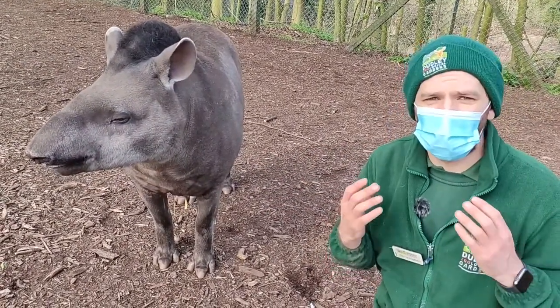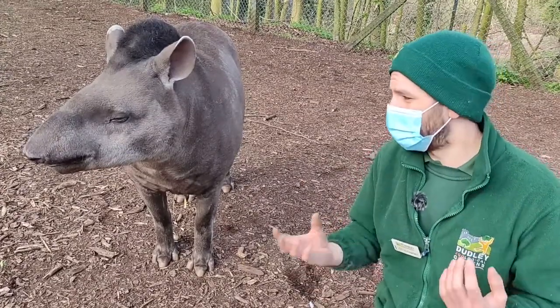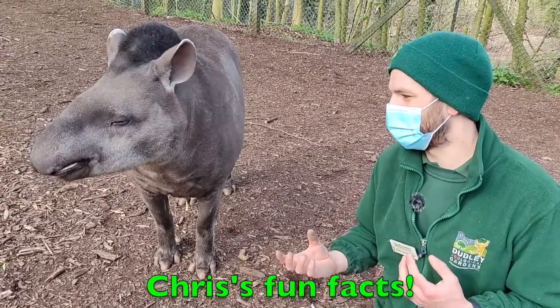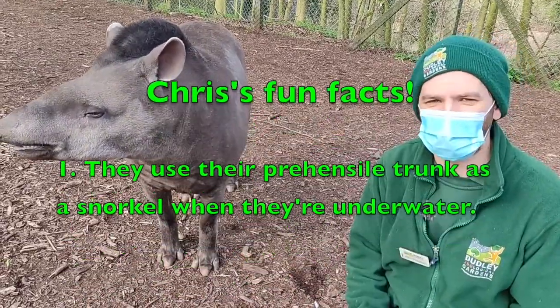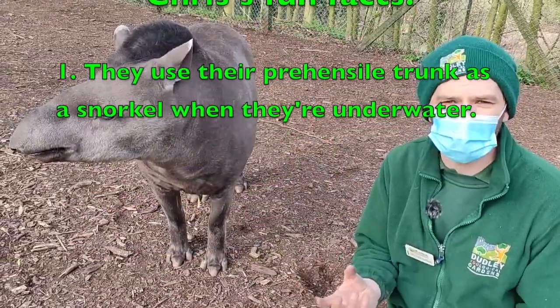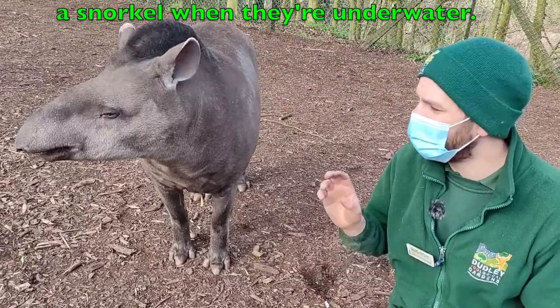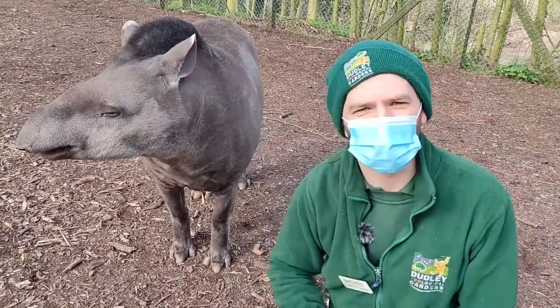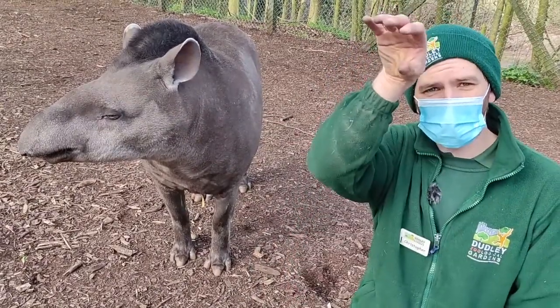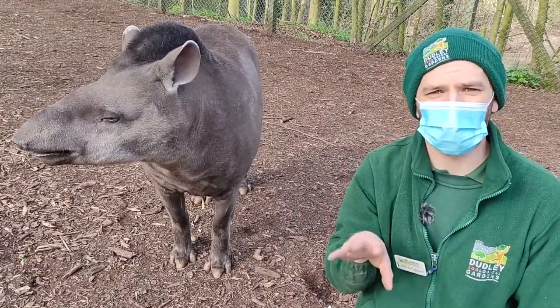Now I won't leave you without telling you some fun facts about our tapir friends. Fun fact number one is the use of that trunk. As I said it is prehensile, and they love to swim — but what they can do is dive underwater and use it as a snorkel, so they can still breathe and hide from any predators on land.